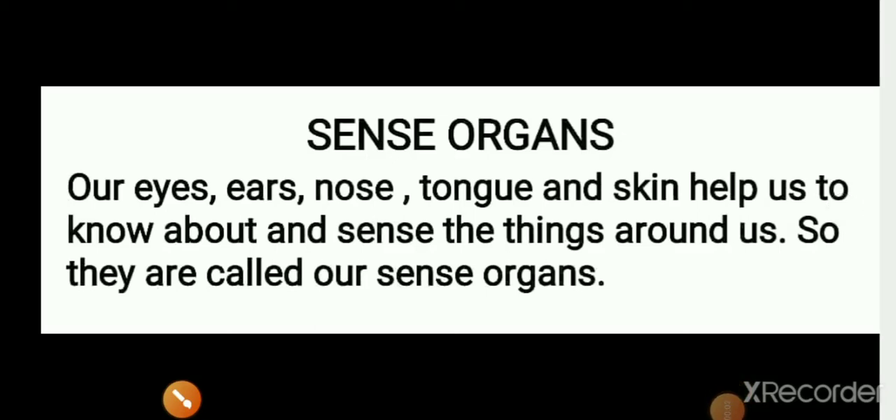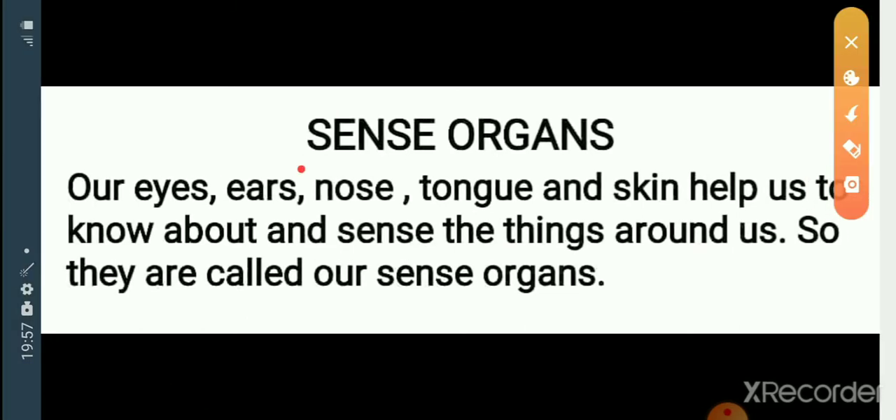Hello students! How are you? Hope you all are keeping fine. Are you studying the different body parts I taught in previous class? Today we are going to study about sense organs.